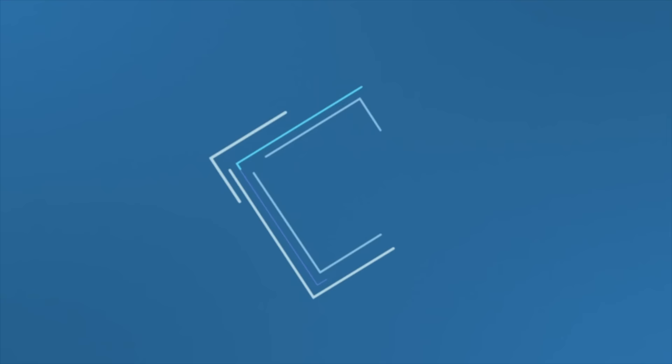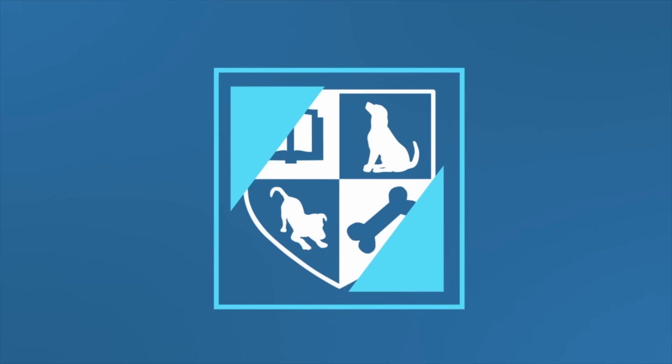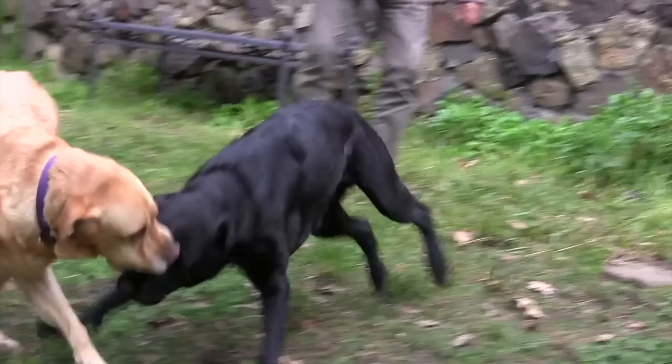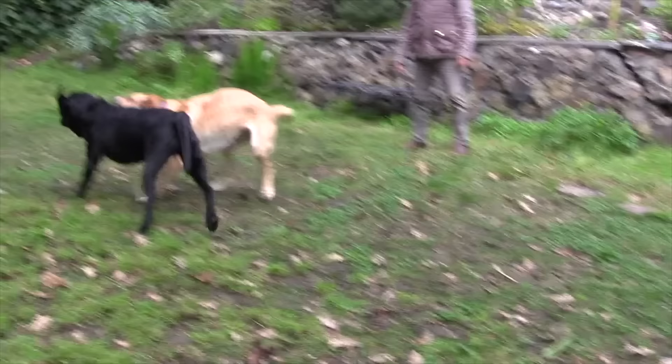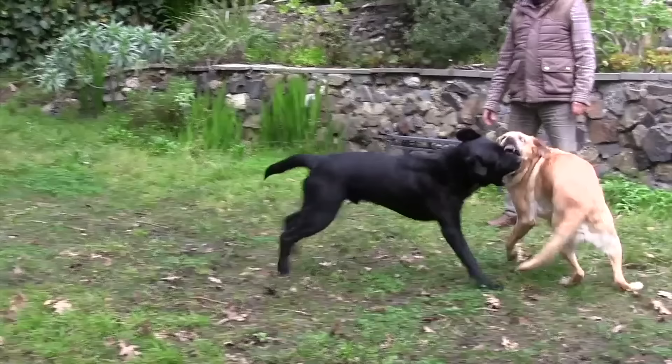In this quick tip, we're going to talk about how to tell the difference between two dogs who are fighting or playing, because it's not always easy to tell the difference. Wow! That sounds scary, right? Like maybe those dogs are trying to kill each other. But are they really, or are they just playing?